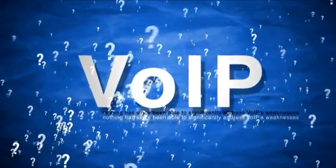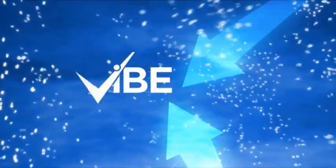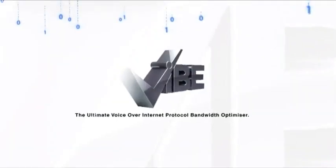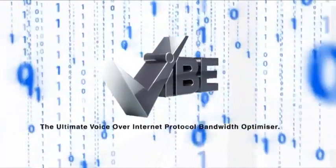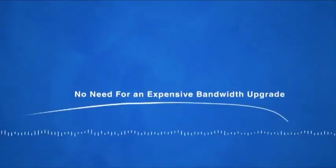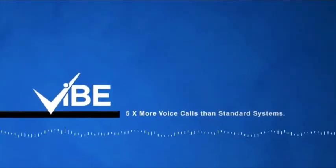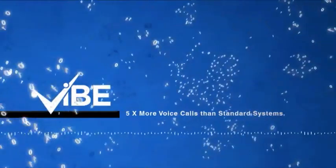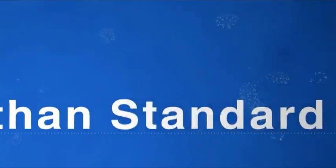Nothing has since been able to significantly address VoIP's weaknesses — until now. Vibe, the ultimate Voice over Internet Protocol Bandwidth Optimizer, is the innovative and unique technology that finally delivers VoIP as it should be. By implementing Vibe, you can now maximize the use of your existing broadband connections with no need for an expensive bandwidth upgrade to accommodate both voice and data on a single dedicated broadband line. By using Vibe, you can get up to five times more voice calls than standard systems.